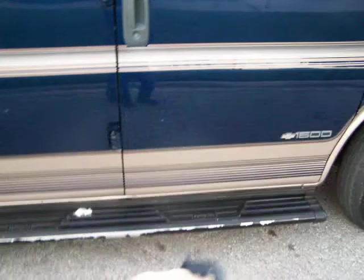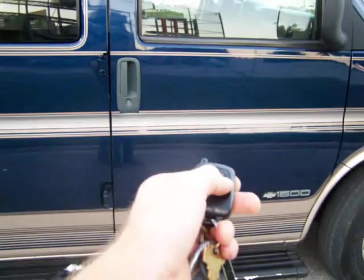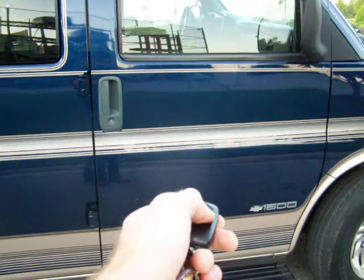As we come around, notice the running boards are aftermarket and custom. It also has keyless entry and remote start. We're going to start it up here and take a look inside.